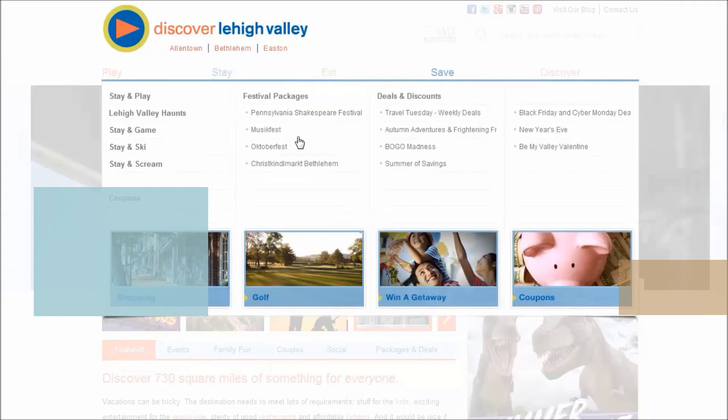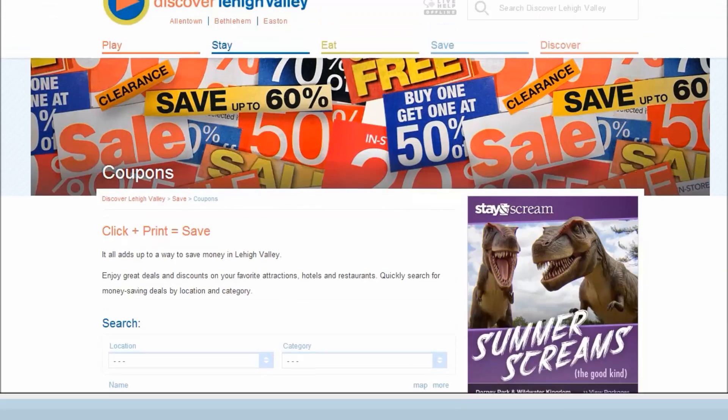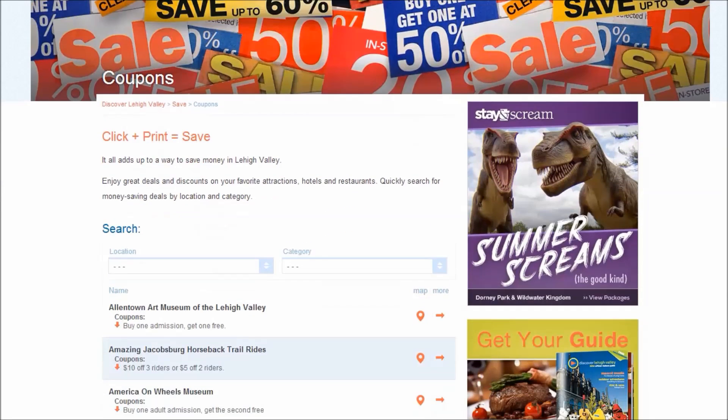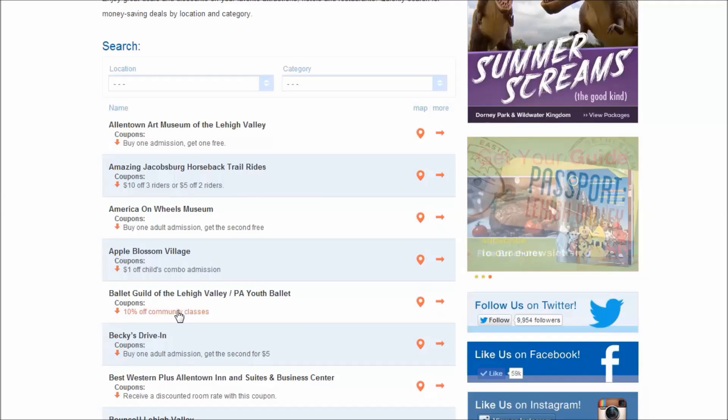Discover Lehigh Valley features coupons to area businesses on discoverlehighvalley.com in our save section. Participants will include their name, phone number, web address, coupon offer, disclaimer, and expiration date.